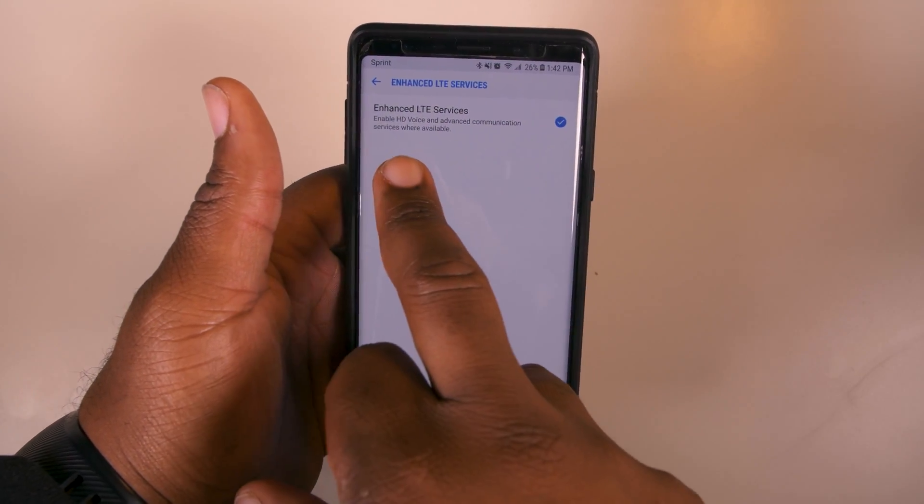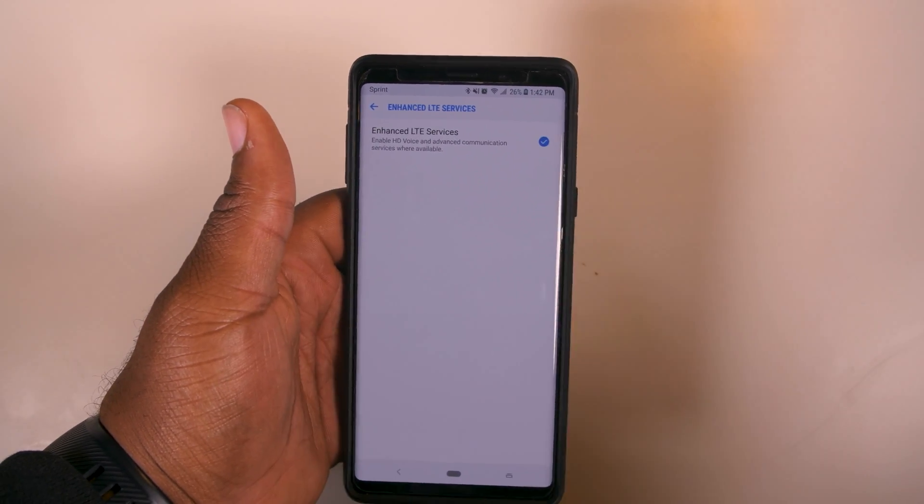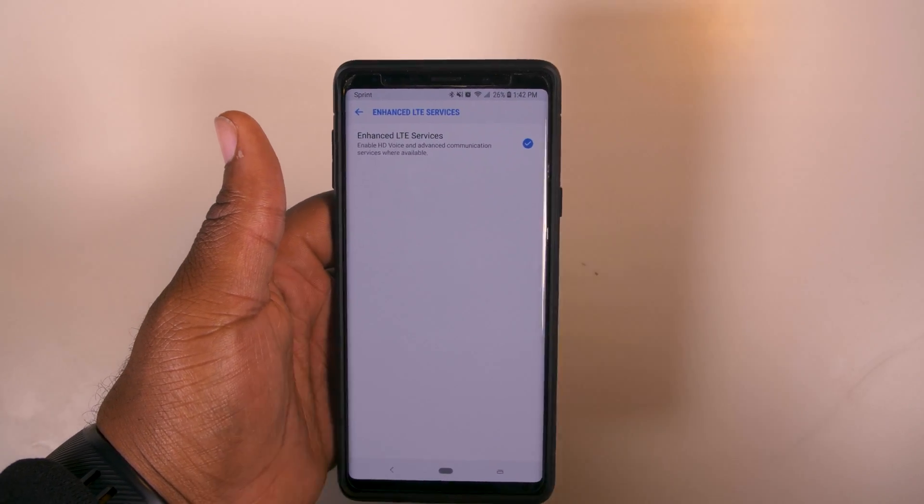You want to turn that on, and it enables HD voice and advanced communication services where available. Pretty much you'll be able to talk on the phone and still be able to browse the internet and media at the same time.